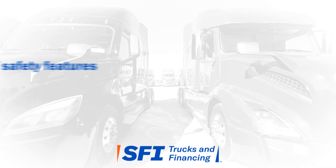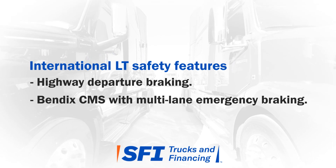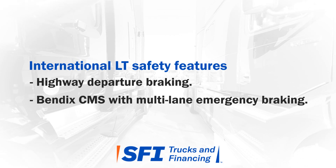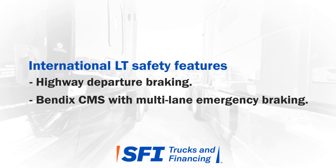The International LT comes with highway departure braking. The Bendix CMS includes a multi-lane feature that continues applying the brake during automatic emergency braking if the driver changes lanes and is slow-locked.